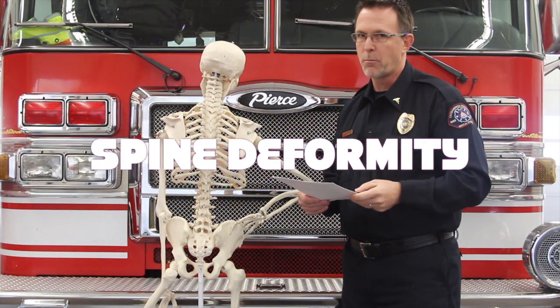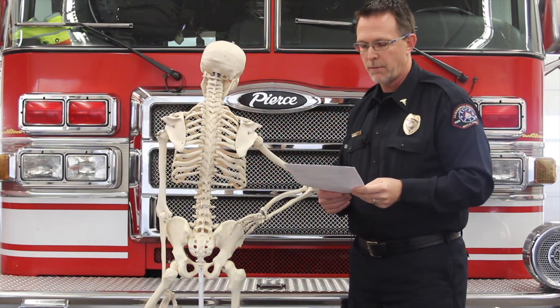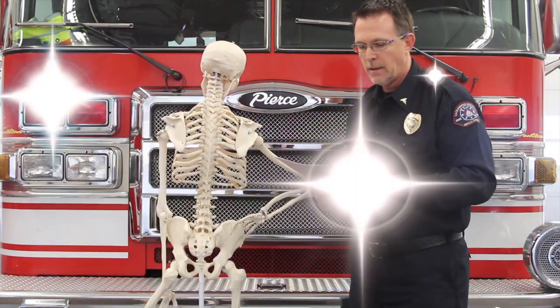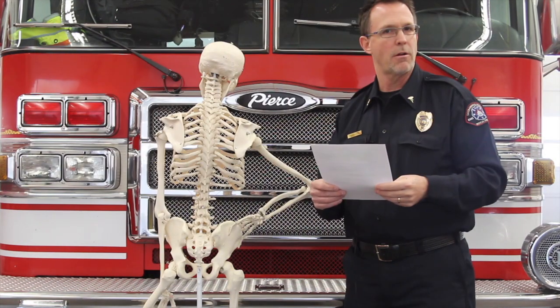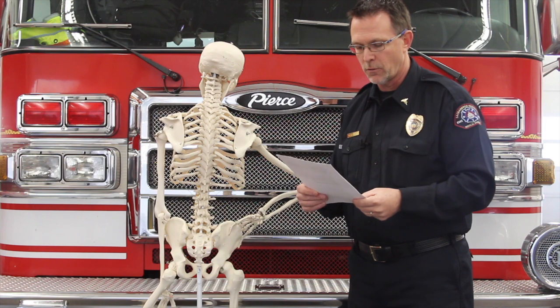Spine deformity — it's pretty rare, you don't see it very often, but it is called out as well. And then limited cervical spine range — that's the person who can't turn their head, it just hurts far too much. Go ahead and use SMR on those folks as well.